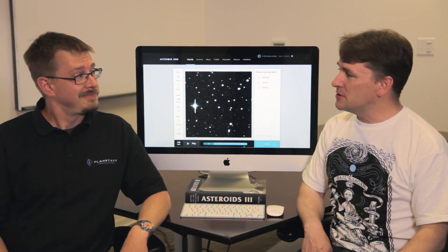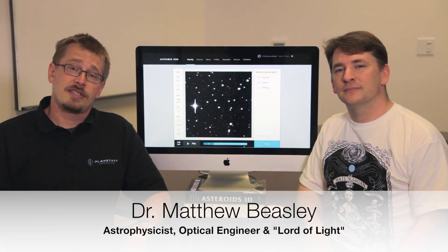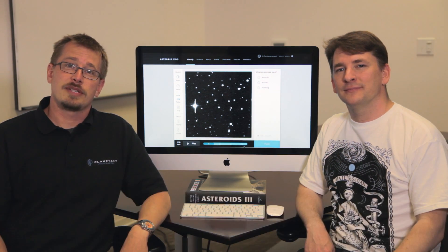Hi everyone, this is Chris Lewicki, President and Chief Asteroid Miner at Planetary Resources, and today I'm pleased to be joined by one of my colleagues. Hi, I'm Dr. Matthew Beasley, Astrophysicist, Optical Engineer, and Lord of Light here at Planetary Resources.